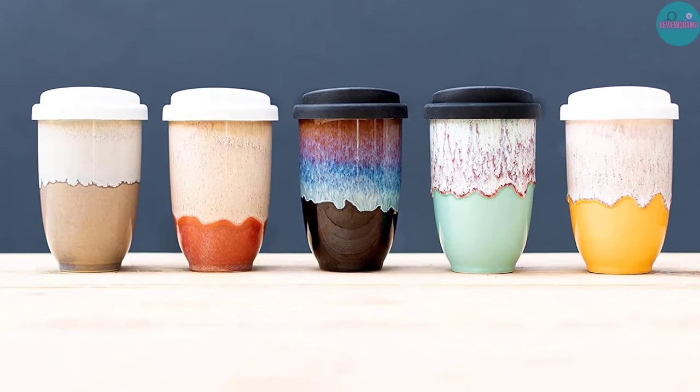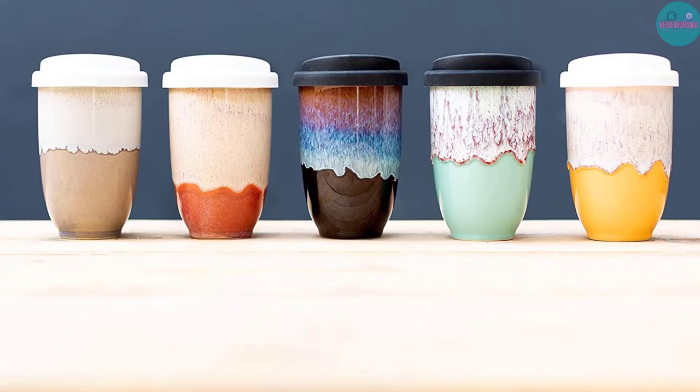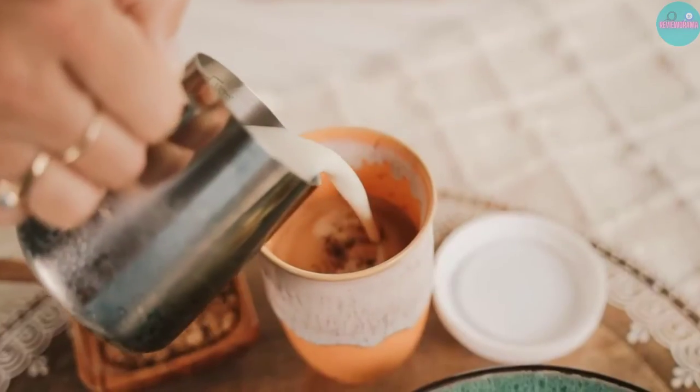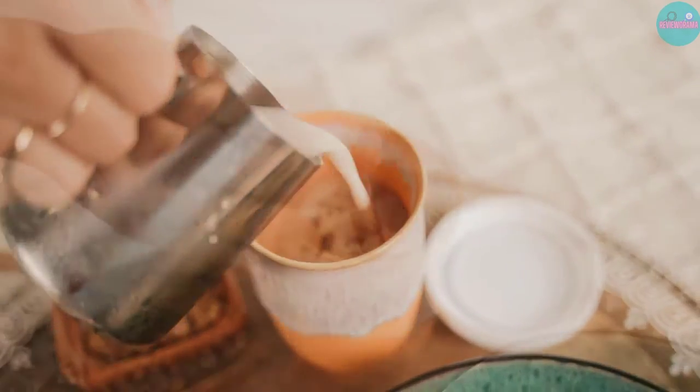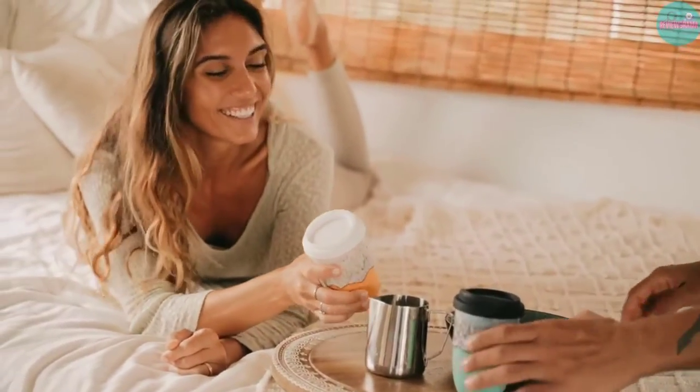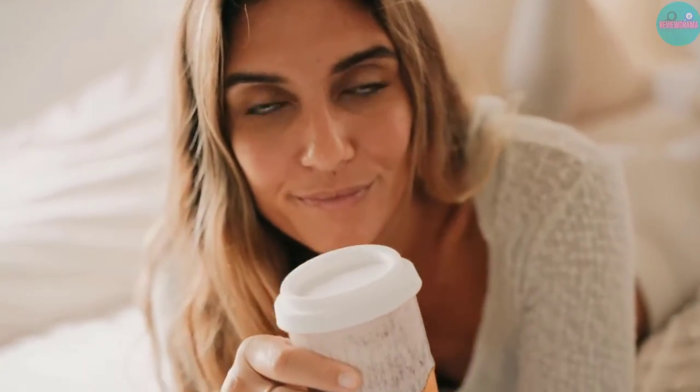To protect your hands from any burning hot liquid inside, there's also a heat band that wraps around the cup. When it comes to avoiding spills, the silicone lid on this cup seals on, and doesn't change the fact that this mug is still dishwasher and microwave safe.